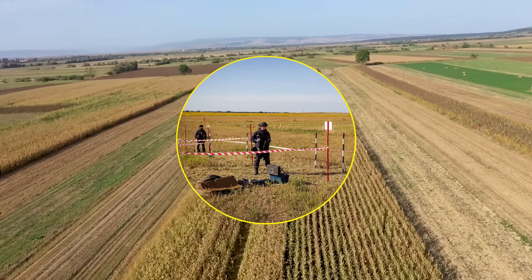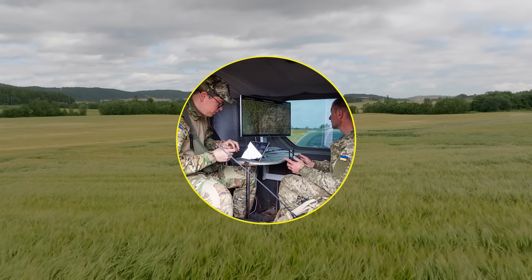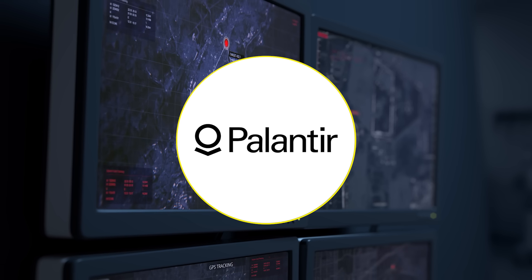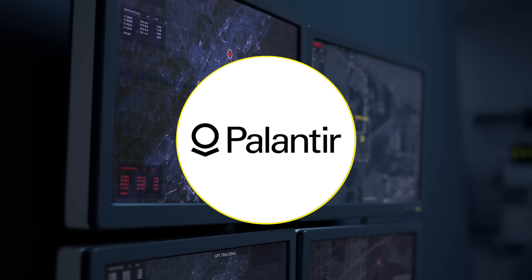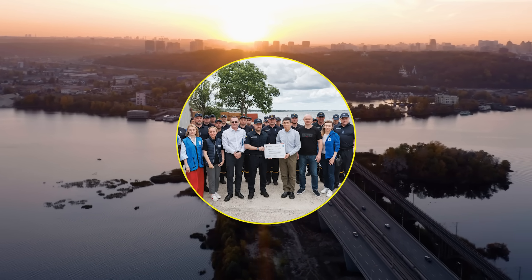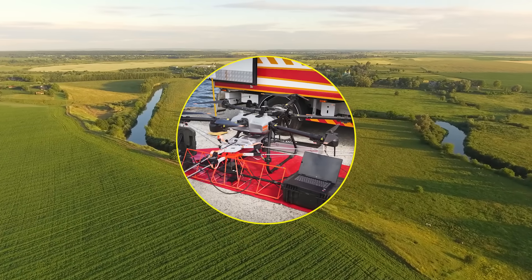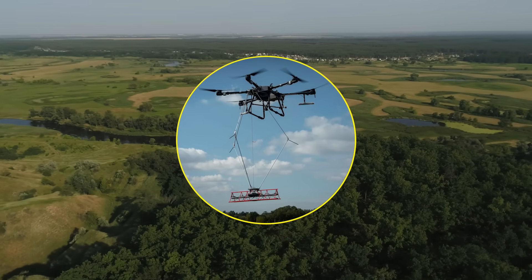Ukraine has also embraced other advanced technologies to increase the speed and efficiency of its demining operations. Since 2022, the government has been working with US tech firm Palantir to develop an AI-enabled platform to identify areas needing decontamination and to map out demining operations in incredible detail. The platform uses Palantir's AIP — which connects large language models to datasets — to power a ChatGPT-style agent that can provide real-time data, automatically enabling officials to prioritize clearing mines that will impact the most people or have the biggest economic effect. AI is also at the heart of the MineEyes system, a cutting-edge aerial detection technology developed in Ukraine and officially handed over to SESU in June 2025, supported by the UNDP with funding from Luxembourg.